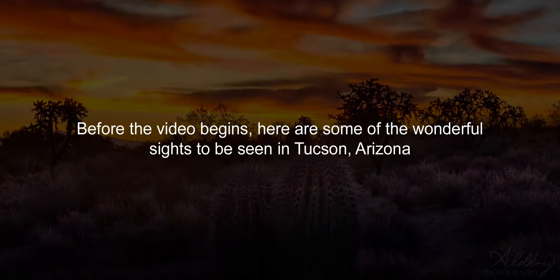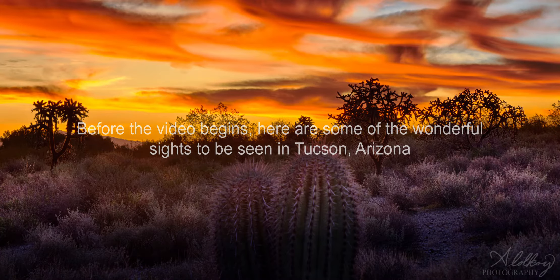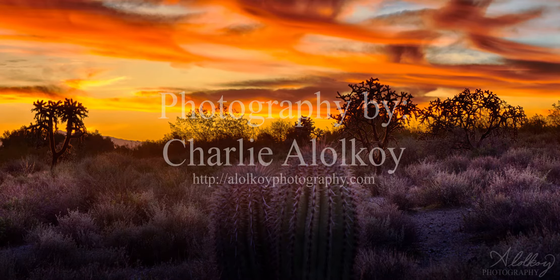Hi friends, this is Charlie Alakoy, Tucson, Arizona. I wanted to create what I hope will be a series of videos on my nature walks and bikes. I really appreciate living in the Sonoran Desert and I just wanted to share that with people who might be interested in what life is like out here in Tucson.